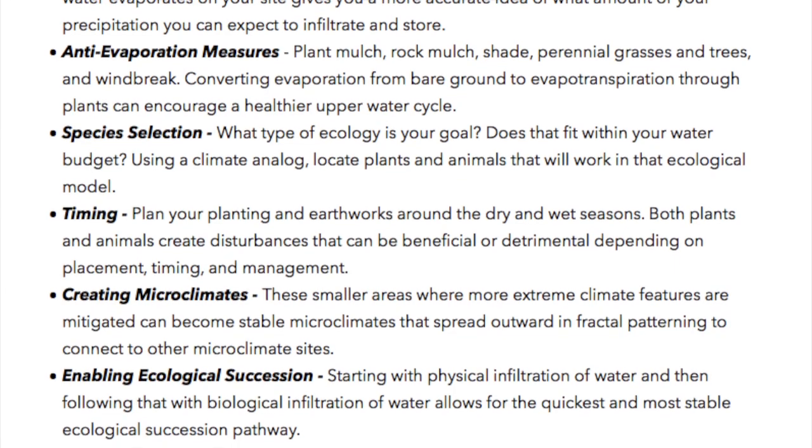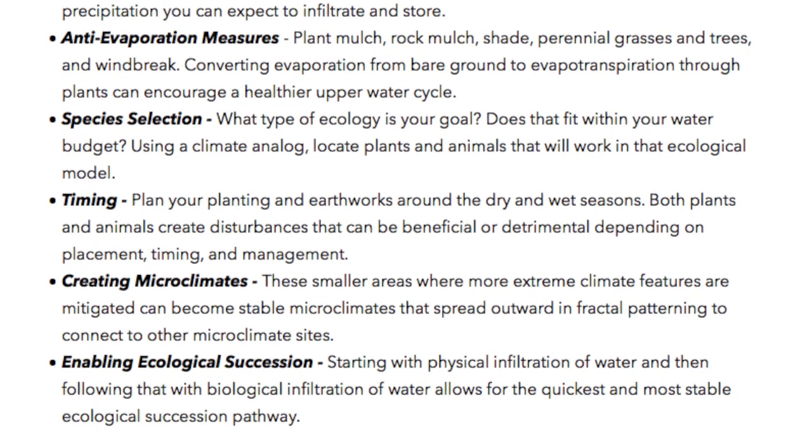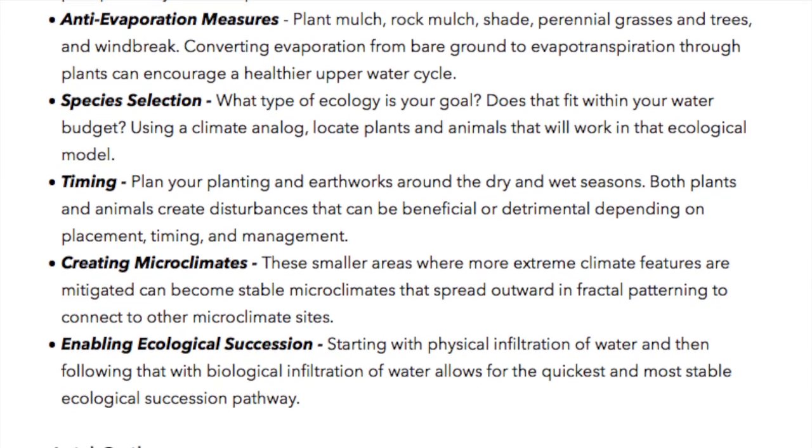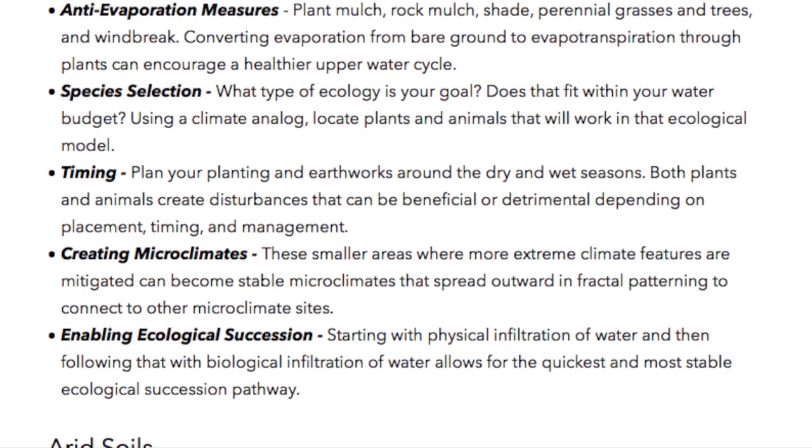Species selection: What type of ecology is your goal? Does that fit within your water budget? Using a climate analog, locate plants and animals that will work in that ecological model.